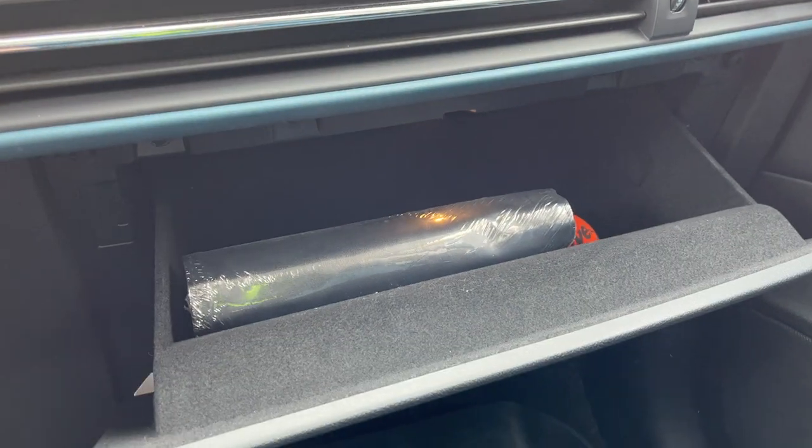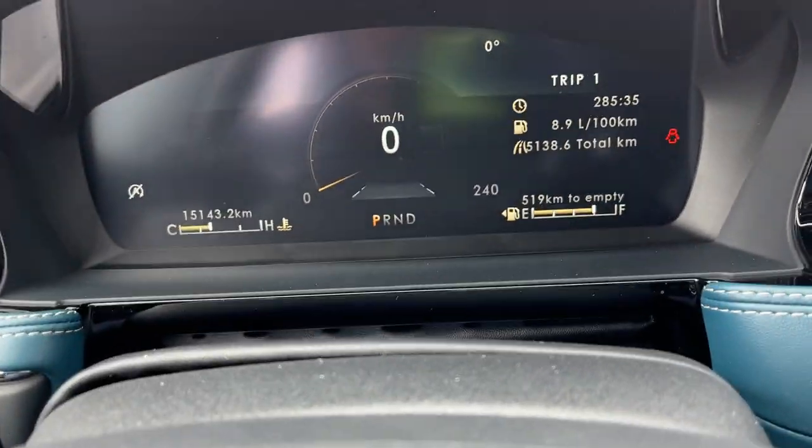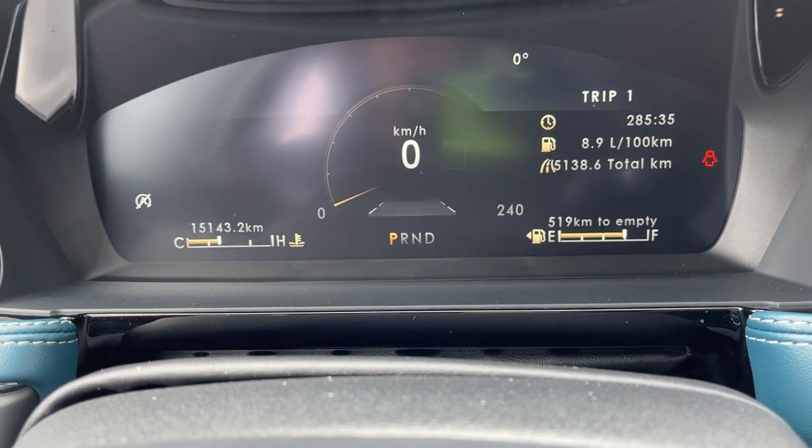You have some storage in the center console and also in the lockable glove box. This vehicle was previously used as a service loaner here at the dealership and has just over 15,000 kilometers on it.